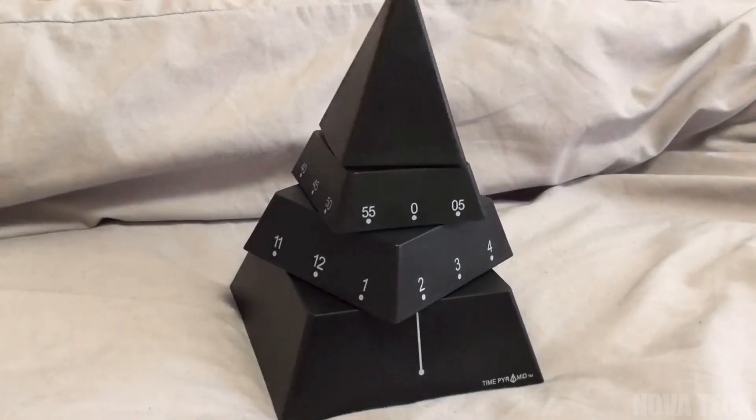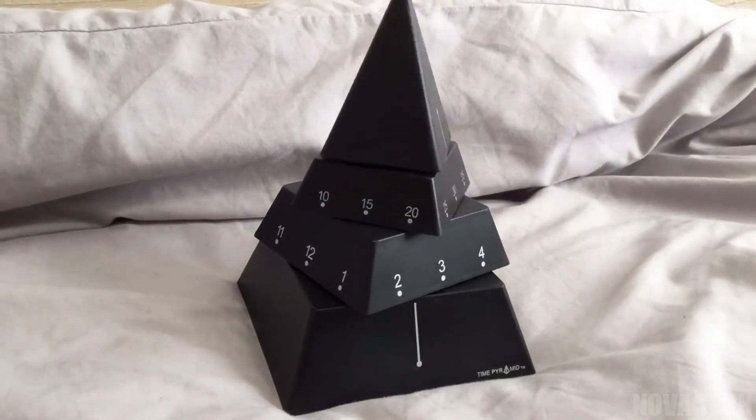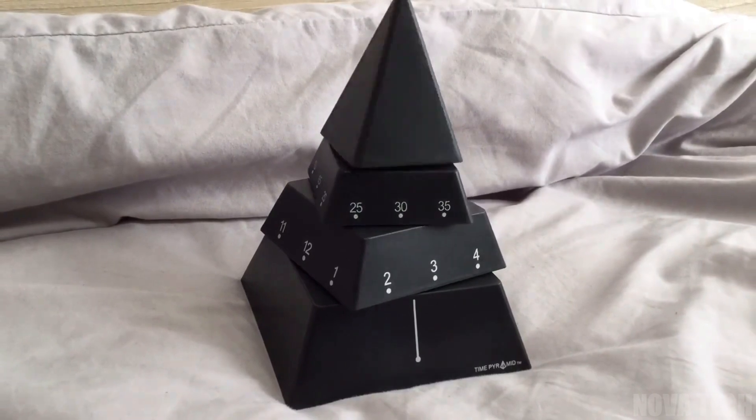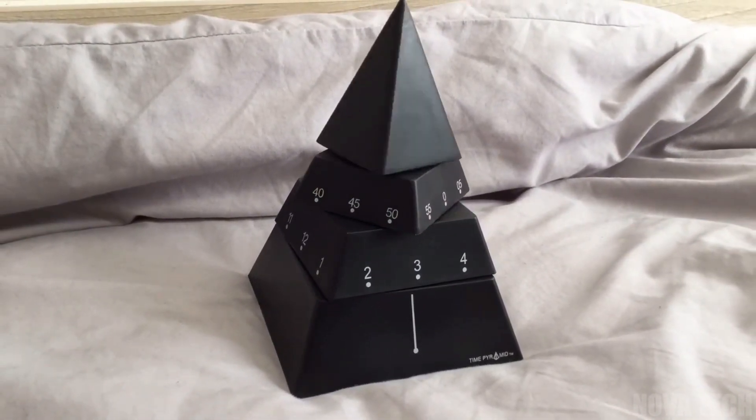The Pyramid Clock is a great gift or decoration for any desk, side table or display, bedroom table and more. Plus, coming in black and gold, it will fit the decor in any room. It's a cool, funky way to keep track of time.